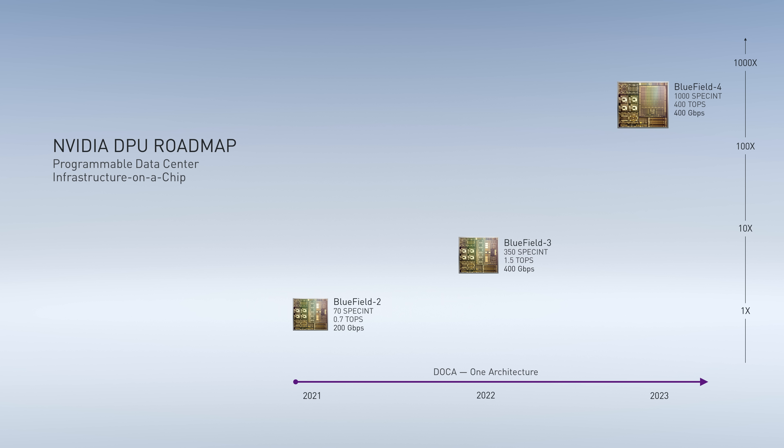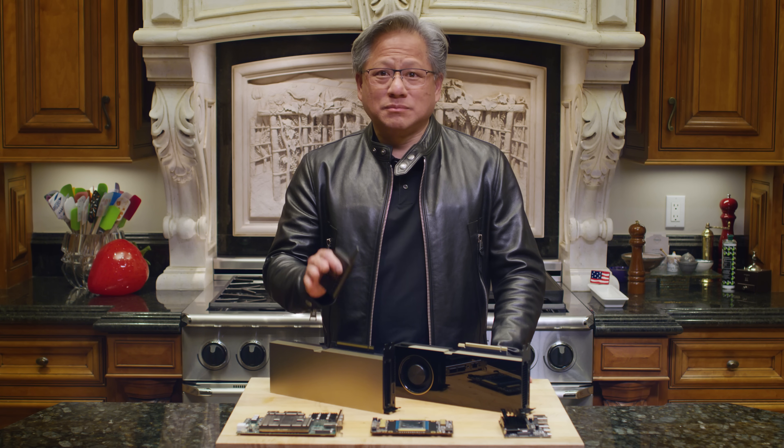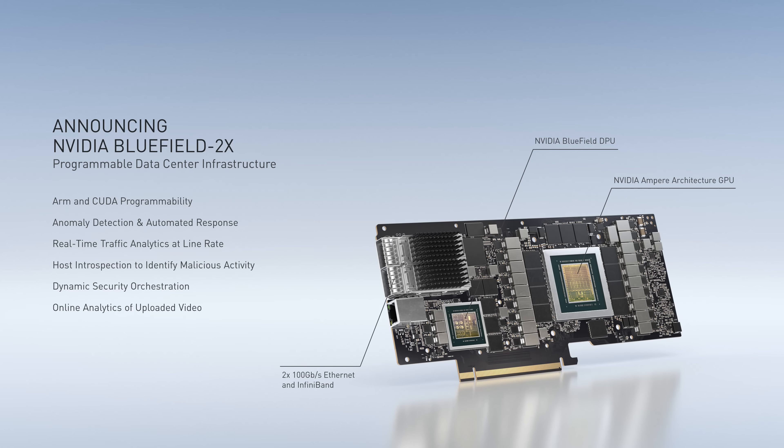Every Bluefield is compatible — one architecture, DOCA. Today we're also announcing the Bluefield 2X, adding an Ampere GPU to Bluefield 2 to do in-network computing with CUDA and NVIDIA AI. State-of-the-art security functionality can now be done in software: anomaly detection, traffic analytics at line rate, host introspection to identify malicious activity, dynamic security orchestration, and online video analytics. Bluefield 2X is like having a Bluefield 4 today.